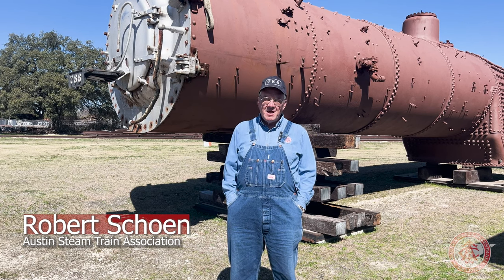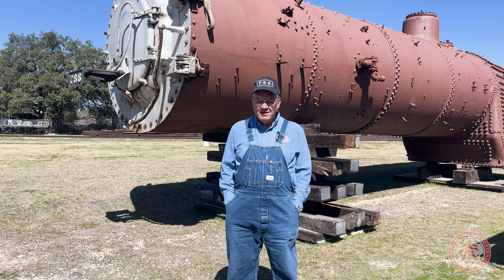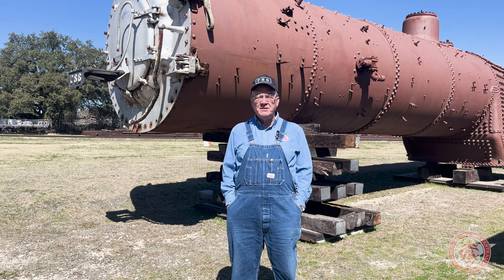Hello, I'm Robert Schoen. I'm a volunteer as well as the president of the Austin Steam Train Association. We're making this video today to get you up to speed with what's going on with our steam locomotive, SP786.